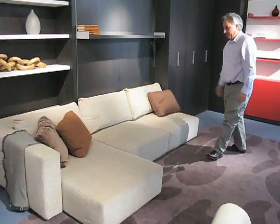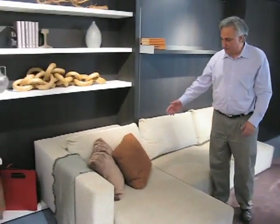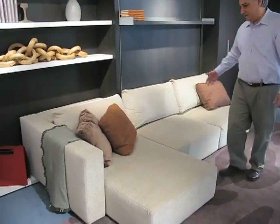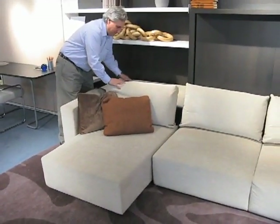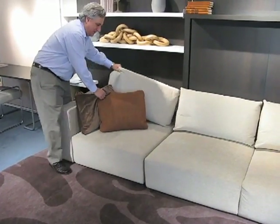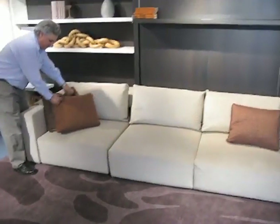This is a terrific sofa. It comes with a chaise lounge or just as a love seat, whatever you wish. You can put your headrest back and then tuck your chaise away if you want just a straight sofa.